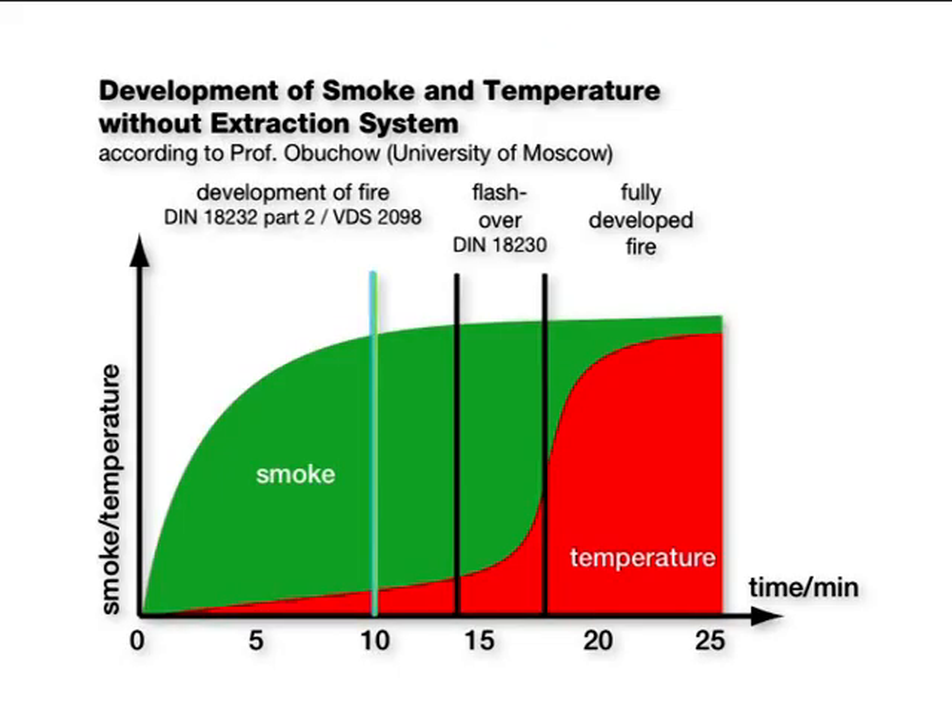The diagram shows clearly that especially in the first ten minutes after the start of a fire, the temperature is low but the development of smoke is extreme. Therefore, people do not perish due to the heat or the fire — they are killed by breathing the toxic smoke.